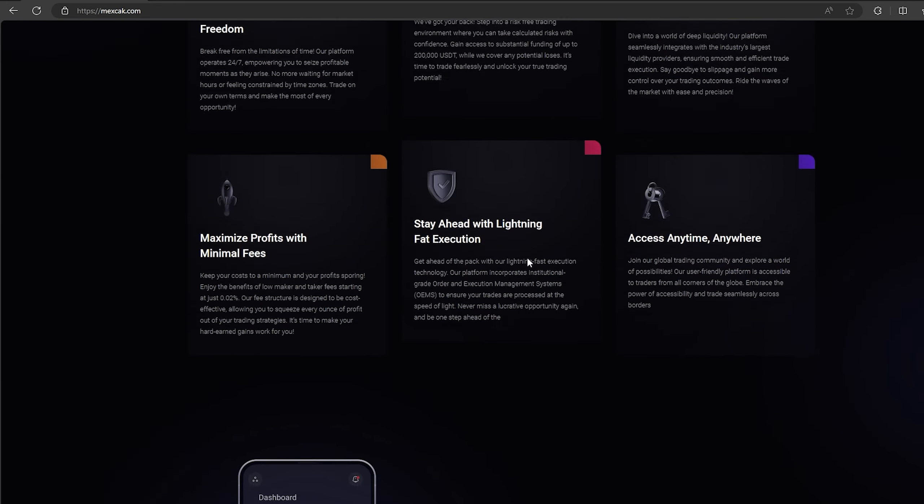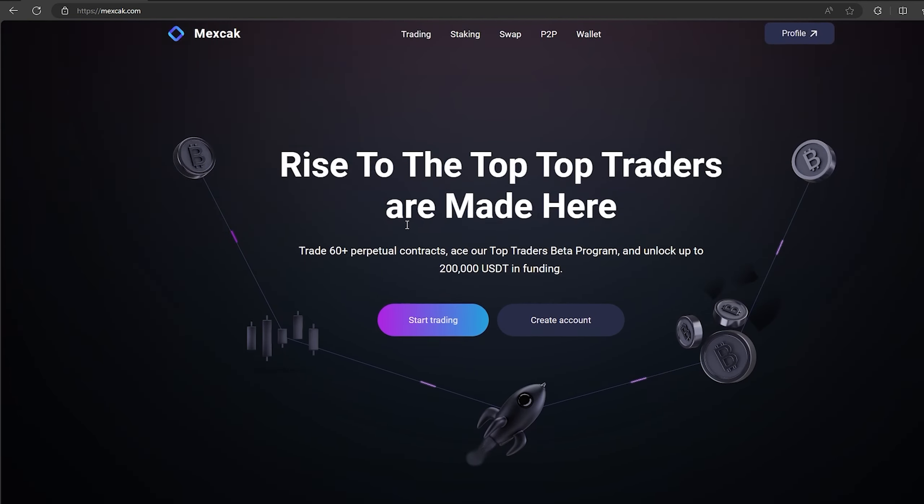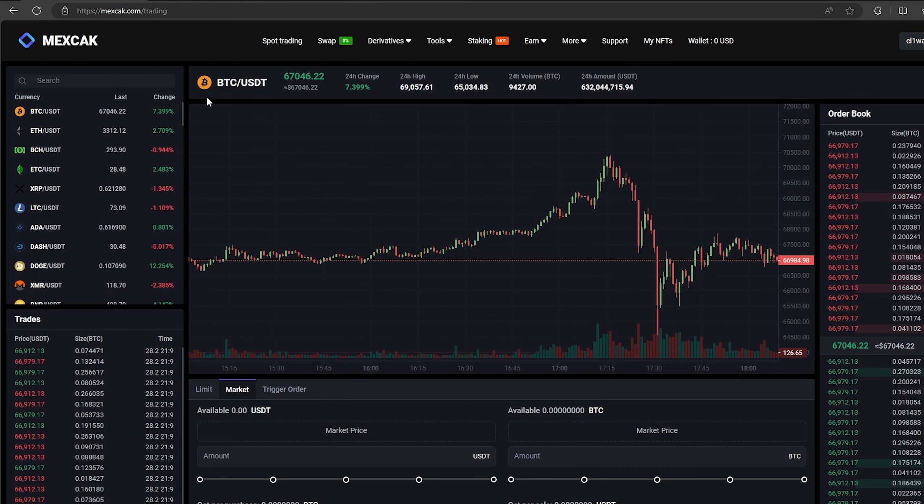Hi all. Today I will teach you how to earn 10% profit on selling bitcoin. In this scheme we will use Binance and Mexc exchange. And trust me, the scheme really works.